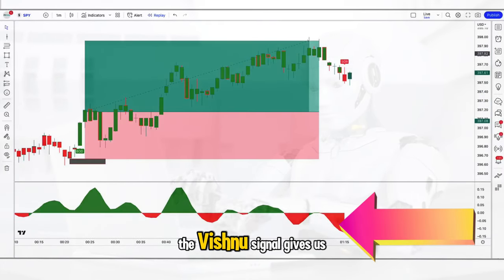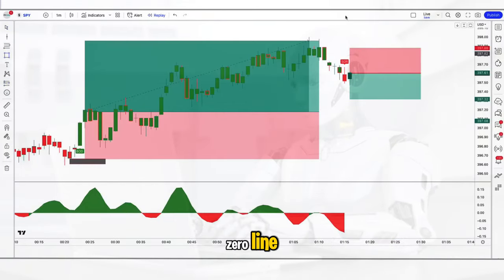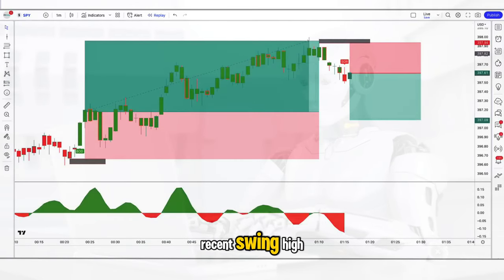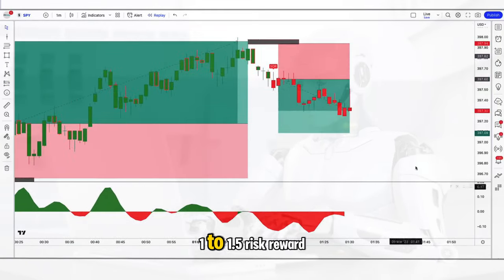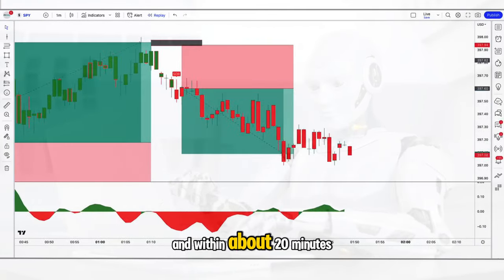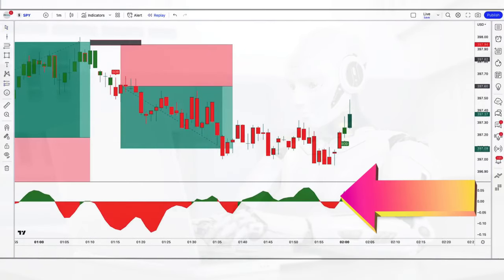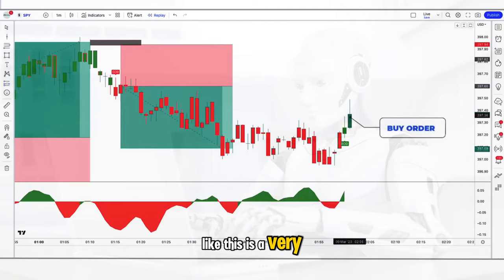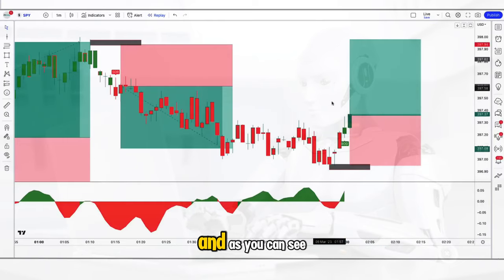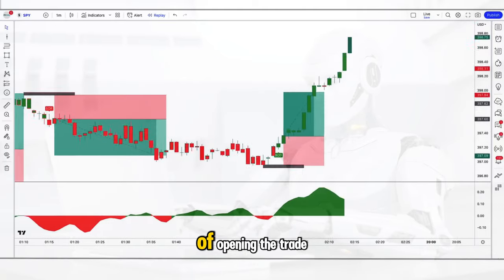Just 7 minutes later the Vishnu signal gives another sell signal and the oscillator is red, well below the zero line. We enter a short trade straight away, keeping the stop above the recent swing high, and go for the standard 1 to 1.5 risk-reward — another winning trade. Within about 20 minutes we get a buy signal to go long with both indicators confirming each other. Seeing confluence like this is a very good thing in trading. We enter another long trade with the same rules and get the same result, with a 1.5 reward coming within just 6 minutes of opening the trade.